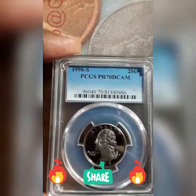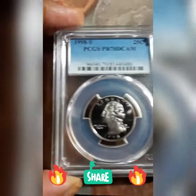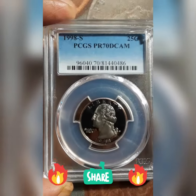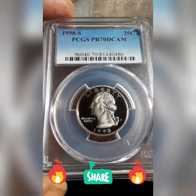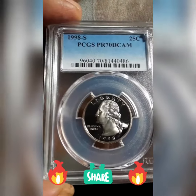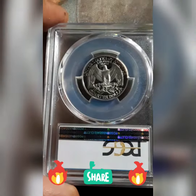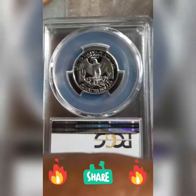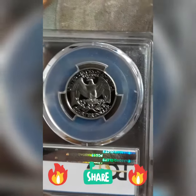And this is the last year. This is a 1998-S — this is not a silver, but a PR70 DCAM. Very beautiful, it's a perfect coin. It's a clad, but it's the last year of the eagle back.